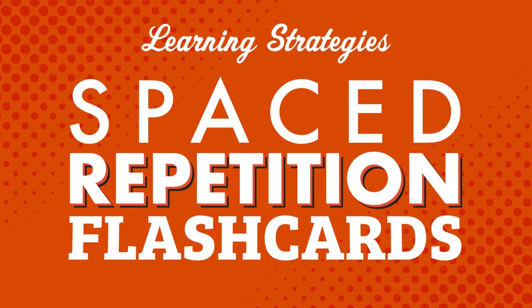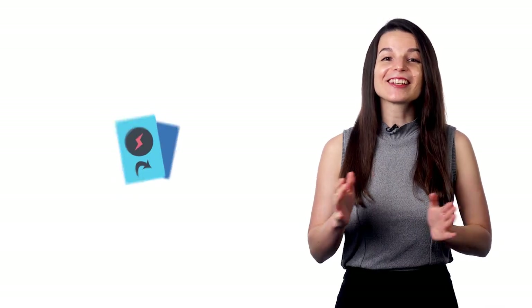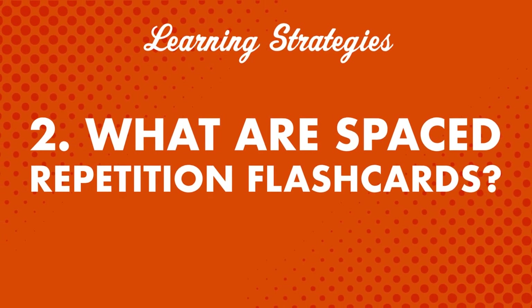Want to learn new words and phrases fast so you can speak and understand more of your target language? In this video, you'll learn all about spaced repetition flashcards — why this study tool is so useful and how it can help keep vocabulary words fresh in your mind. Here's what's new: you can now access your flashcards on any mobile device — iPhone, iPad, Android, or any tablet. But what are spaced repetition flashcards? How do they teach you words better than regular flashcards?